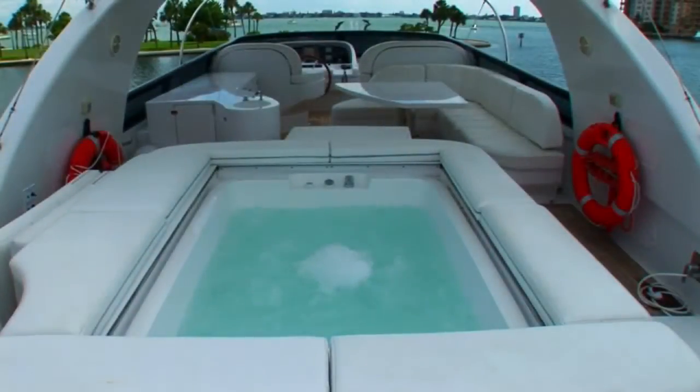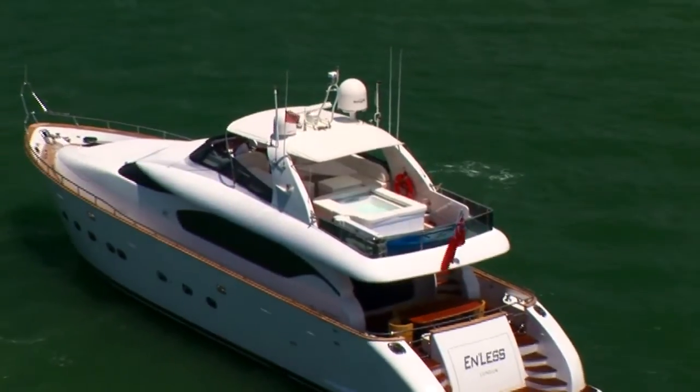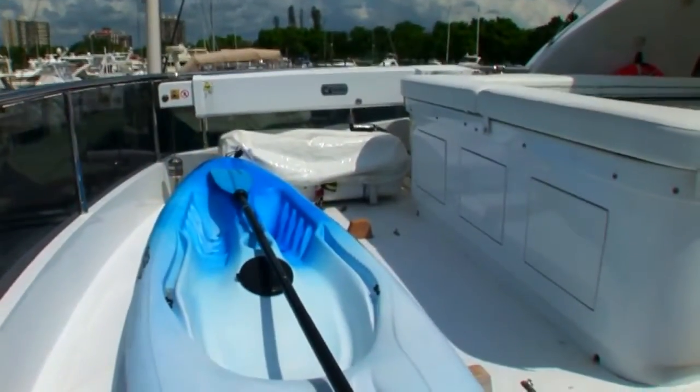Toward the aft end of the flybridge is a six-person built-in jacuzzi that can be covered and converted into a sun pad when not in use. This jacuzzi is one of the custom features of Maiora and is truly the highlight of the flybridge. Aft of the jacuzzi is a hydraulic davit for lifting extra water toys in and out of the water.